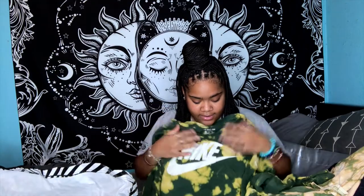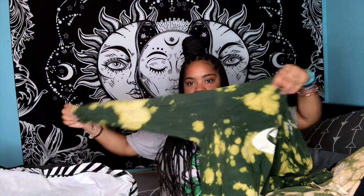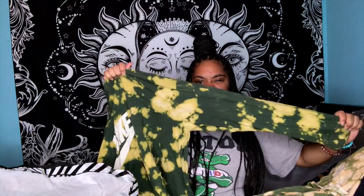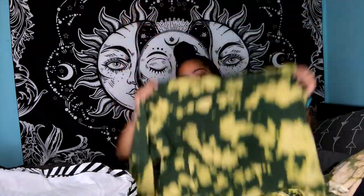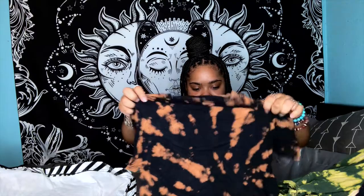Can't go wrong with a good old classic Nike — this one is green with a yellowish bleached look, long sleeve, hard. This is hard — when it's time, it's time. I love it.